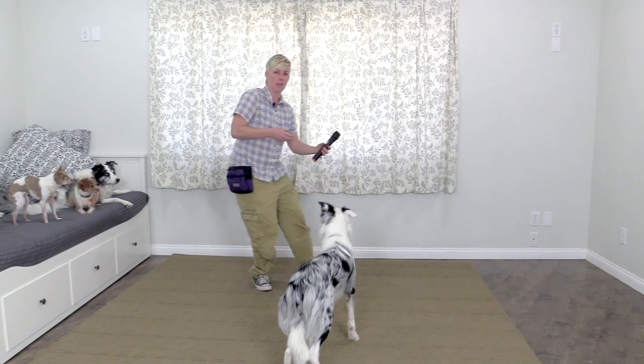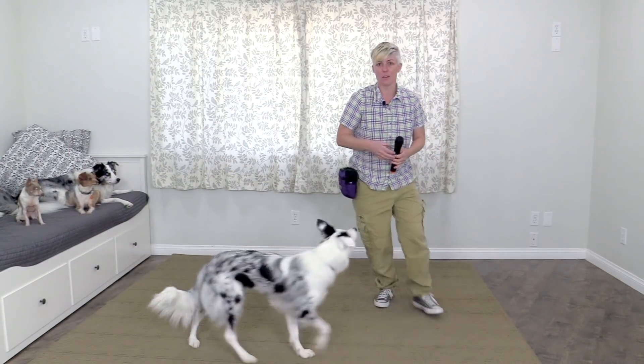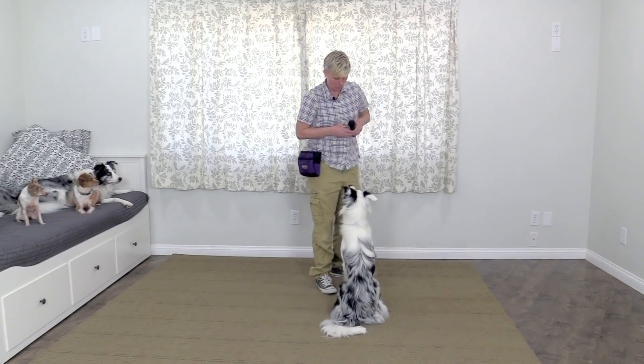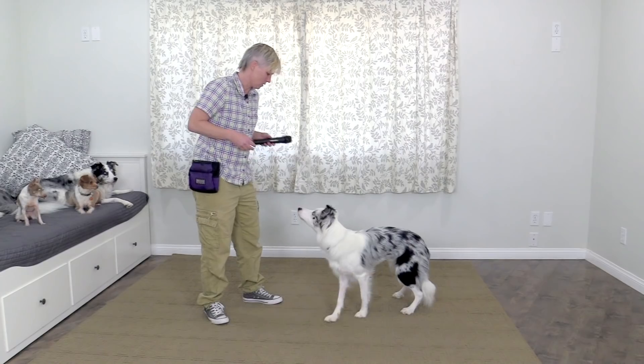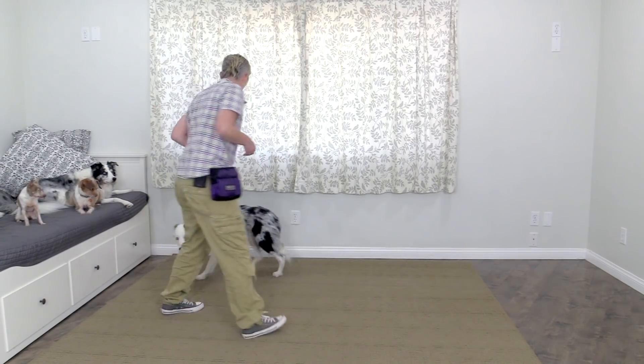This is a microphone, and as you can see if I walk away from Halo with the microphone, he follows me. But if I move the microphone towards him, he starts to have an aversion to it.